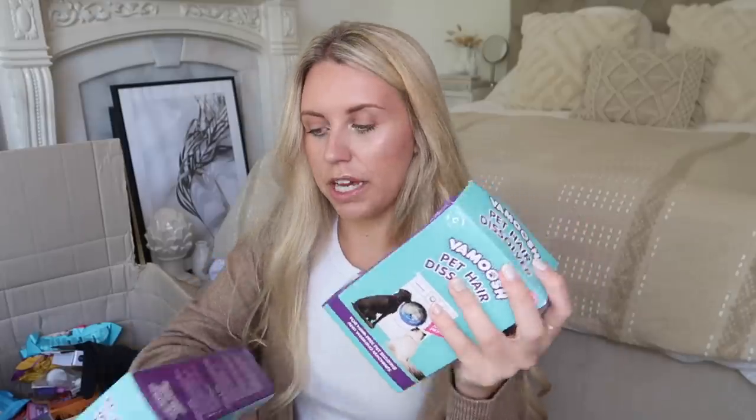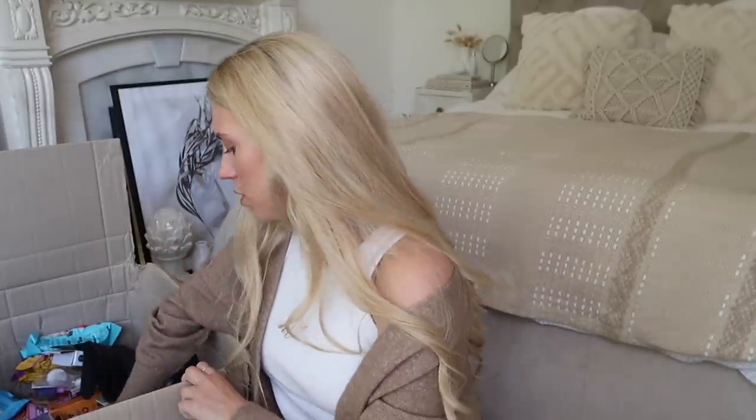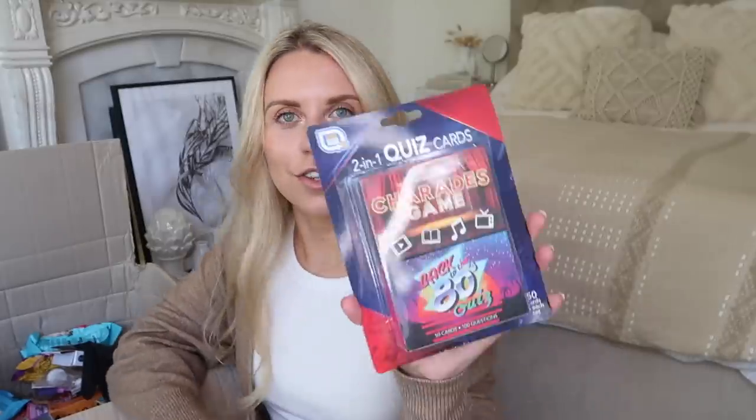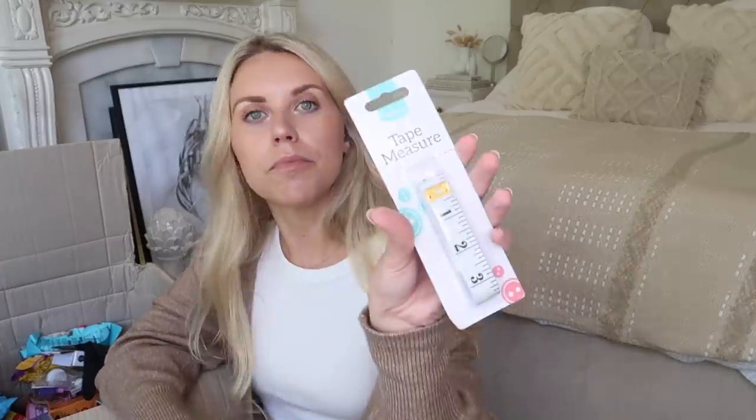I love ginger beer, ginger tea, and lemon and ginger. I picked up another couple of Vamoosh Pet Hair Dissolvers — great for washing pets' bedding to dissolve all their hair in the wash. I got some paracetamol and some little planters to repot our two basil plants from the kitchen. I also got a Charades game and a Back to the 80s quiz — which I definitely don't want to play. Another Minky anti-bac kitchen pad, and a tape measure since I needed one the other day.